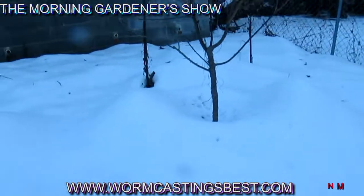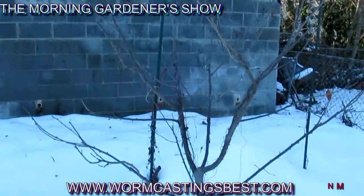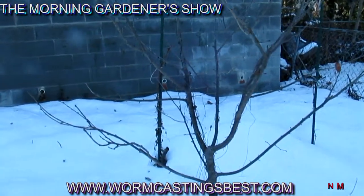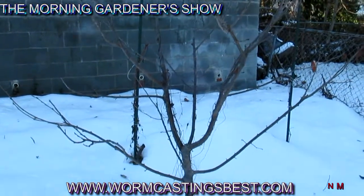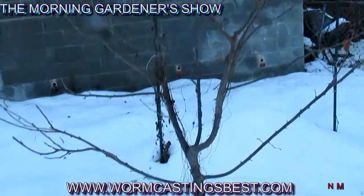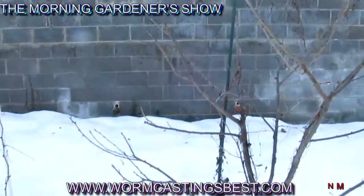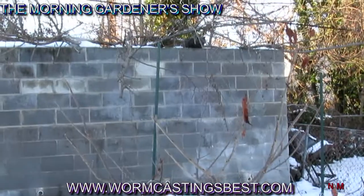Over here is another cherry tree — this is a Tartellini, a larger dark cherry — and it's doing quite well. It has some spur developing on it, not a lot, but it's doing good.